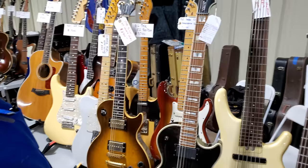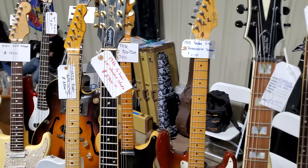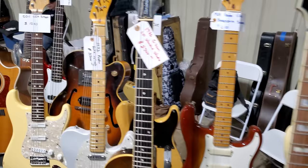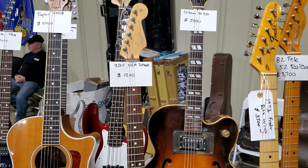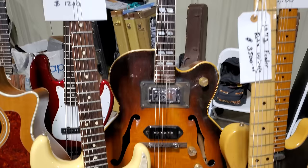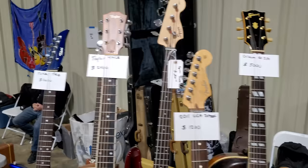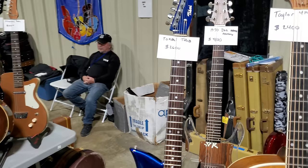1986 Les Paul Standard — $2,700. '83 Fender Elite Stratocaster — $2,100. 1973 Fender Telecaster — $3,500. '82 Tele — '52 reissue — $3,700. 2011 USA Strat — $1,200. Gibson ES-350 — $5,000. Taylor — $2,400. We have a Takai — $2,600.